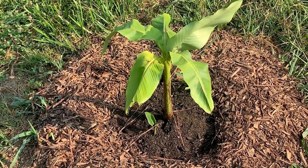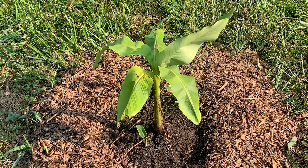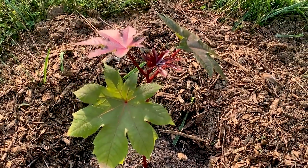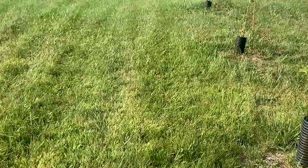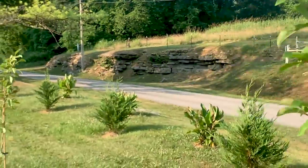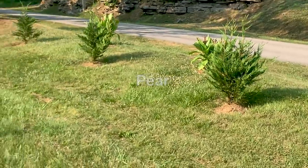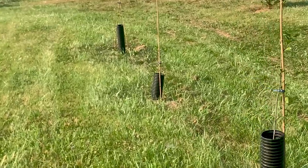Over here we have a new banana plant from Daryl — he gave it to me. It's non-edible but it gets really big and beautiful. And over here we have the castor bean plant which he also gave me — that's going to be beautiful. And here are those fruit trees I planted. These are the plum trees, and those are the three little cherry trees I got from Jeff Poppin — they're still very little.